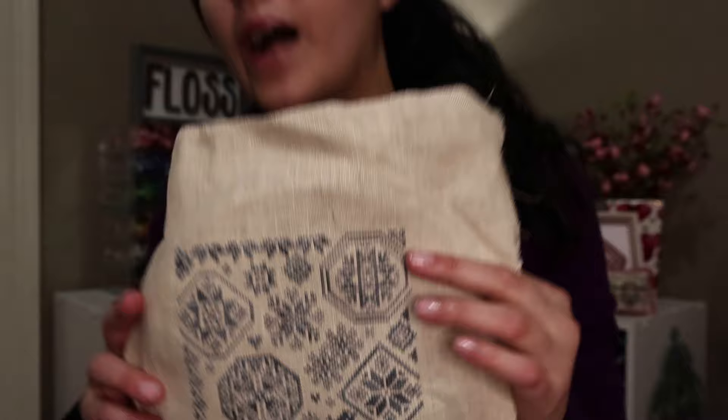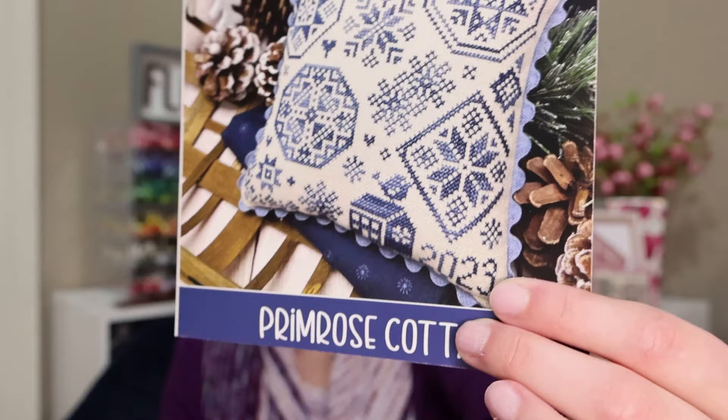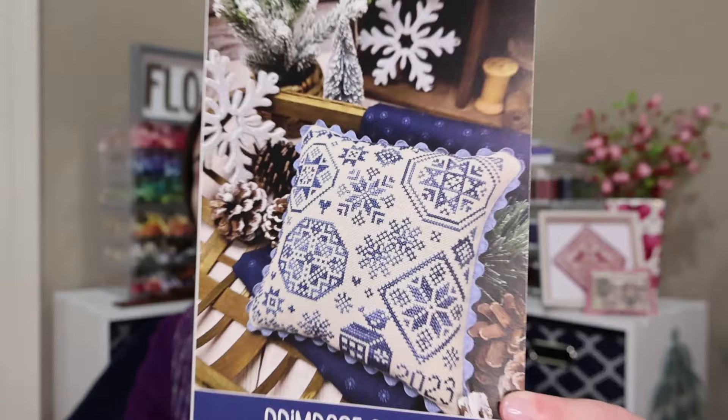I decided I didn't want to stitch the date — I'll put a charm on the back instead. The pattern is for 2023, and one of you — Mary in the comments — let me know that Primrose Cottage did release a number chart in their recent newsletter, back in December. So if you are a subscriber, just search your email and it should be there. They do have a number chart if you want to change the year, but I had already stitched this before I realized that.